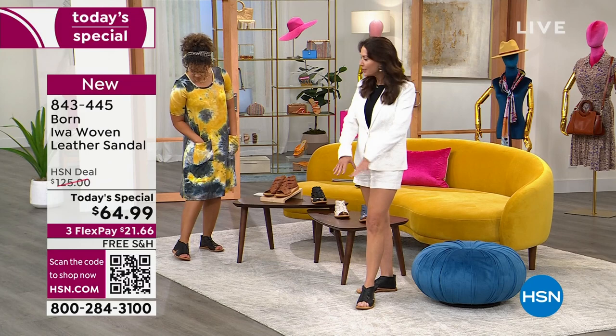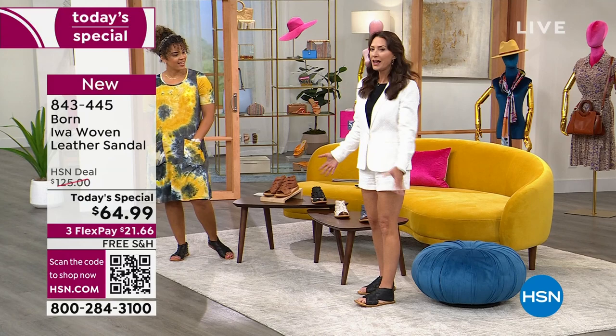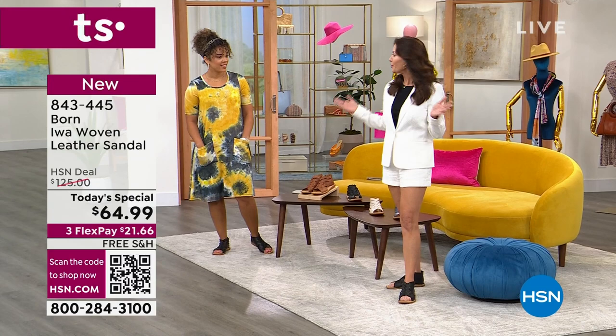You've got this buttery soft full-grain leather with all this foot coverage, but you can wear this casually with a dress or a casual day dress with a tie-dye look, and then I've got this very buttoned-up, chic, sophisticated suit. Incredible range with the Ewa, and the black is just a very sophisticated neutral to have.